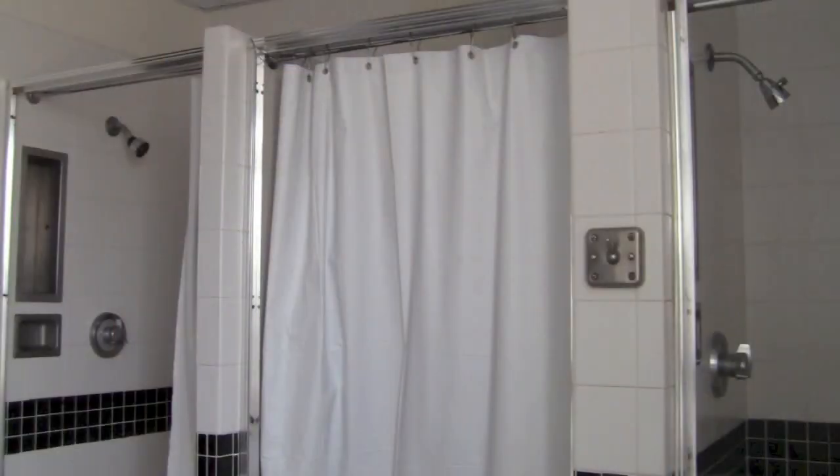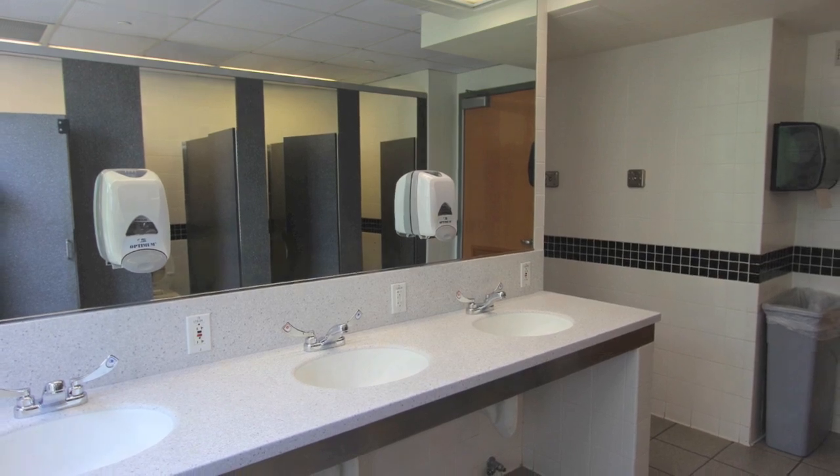There's a communal bathroom on each floor of Dobbs with shower stalls, sinks, and toilets. Most people, when they shower, bring their shower caddies full of soap and shampoo and wear shower shoes. Next to each communal bathroom, there's also an individual bathroom with the same things inside.